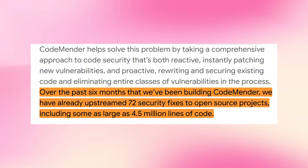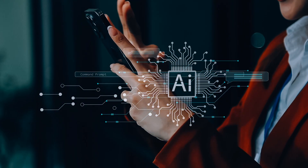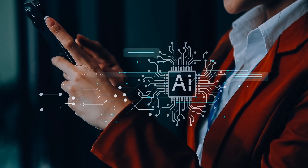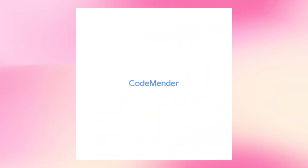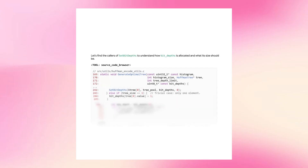Over the past six months, CodeMender has already upstreamed 72 security fixes to open source projects, some with codebases as large as 4.5 million lines of code. Many of these patches have been accepted by the open source community. Google is gradually ramping up this process — reaching out to maintainers of critical open source projects, sharing CodeMender-generated patches, and gathering feedback. The goal is to eventually release CodeMender as a tool all developers can use.